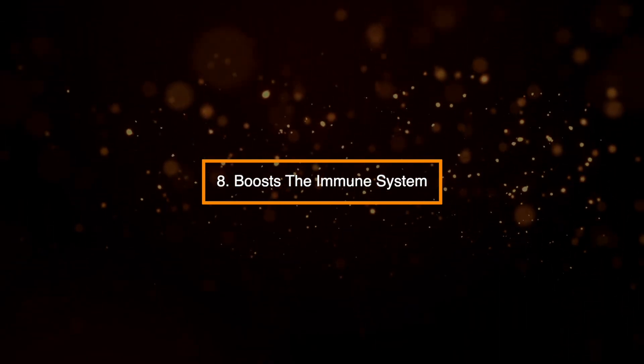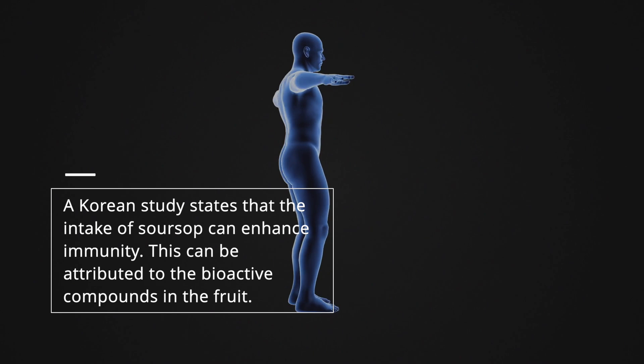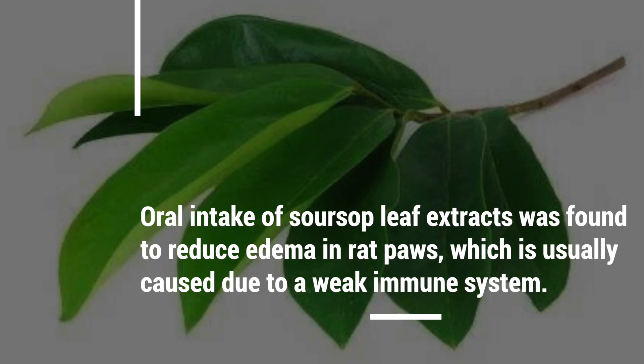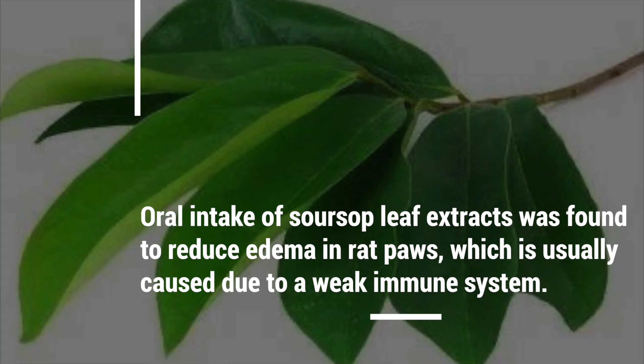8. Boosts the immune system. A Korean study states that the intake of sarsap can enhance immunity. This can be attributed to the bioactive compounds in the fruit. Oral intake of sarsap leaf extracts was found to reduce edema in rat paws, which is usually caused due to a weak immune system.